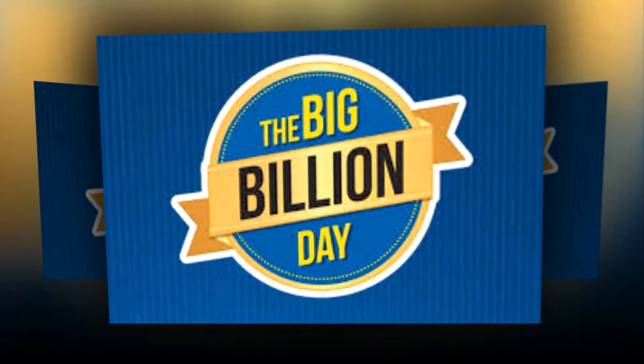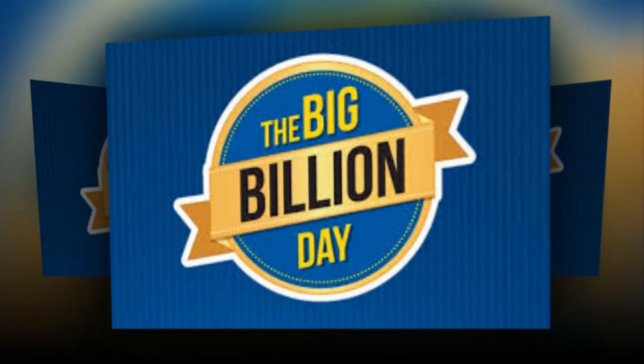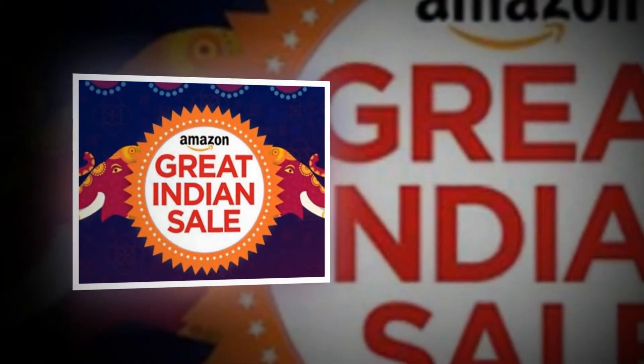Welcome Tuckertuckies! On Amazon, Flipkart, and Snapdeal, there are many phones. If you choose anything, you will be confused.